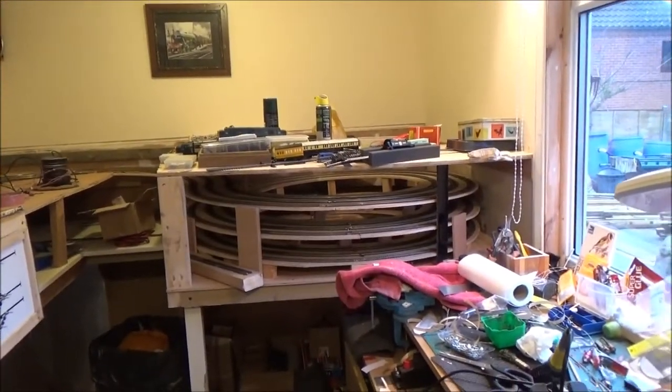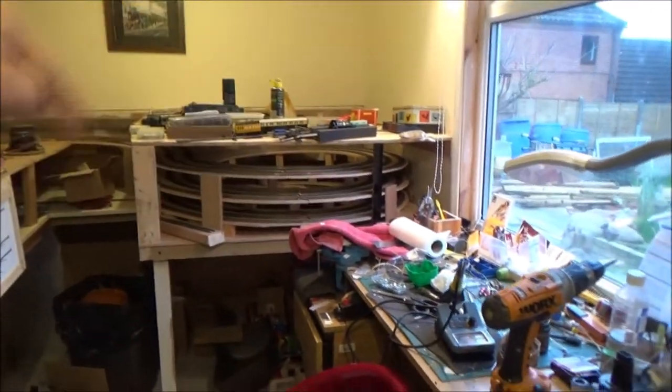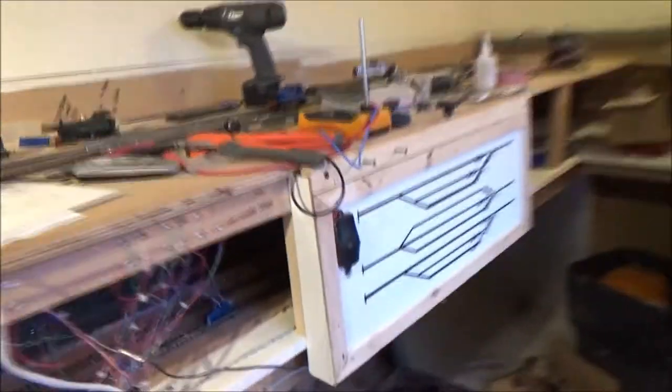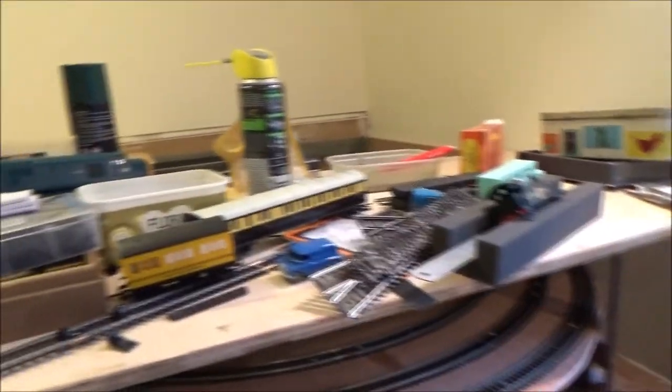That helix is done - that's the first one he built. The idea is trains would go along, go in the top of this helix here, go all the way down to the bottom level, all the way under, all the way up that one, and back along the top - or vice versa, whichever way you want your trains to go. Where all this stuff is on there is eventually going to be part of the layout. He's going to put shops and buildings and things on this one.